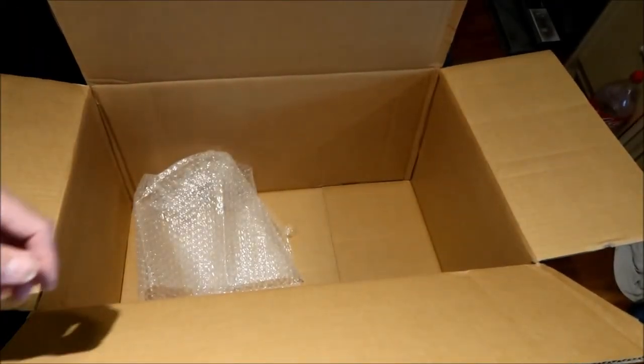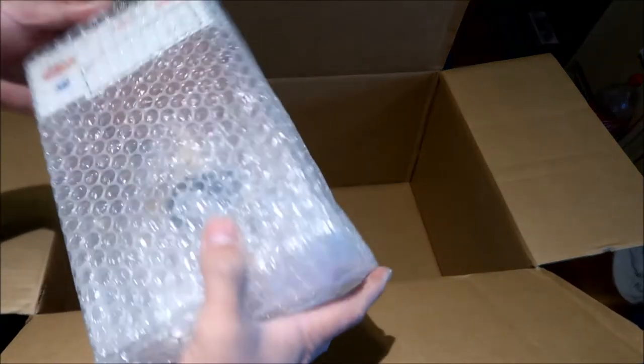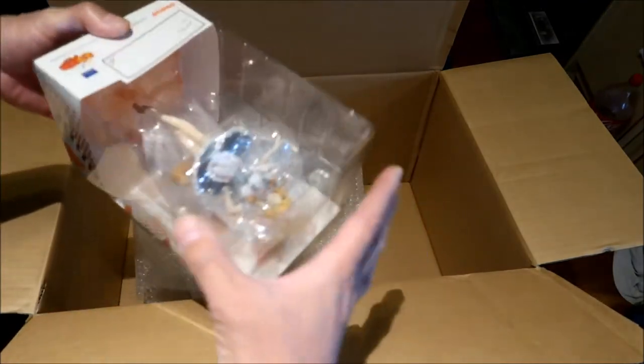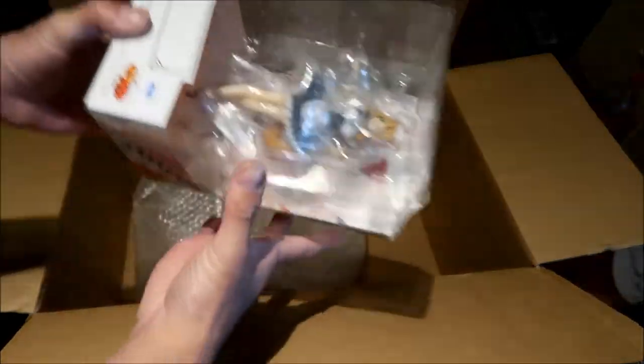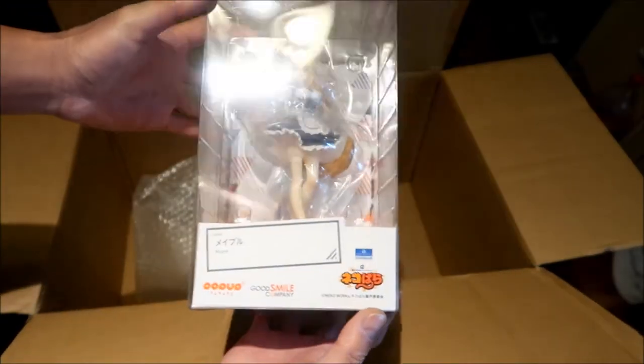I'm going to take them all out of the packages. I wanted to keep them in the bubble wrap but I think I'll take them out — they might be damaged inside. So we had one damaged so far. It's really the corners you're looking for — those are the ones most likely to get damaged. But Maple looks good — oh, she looks pretty.